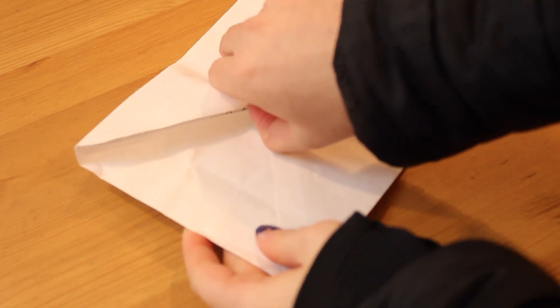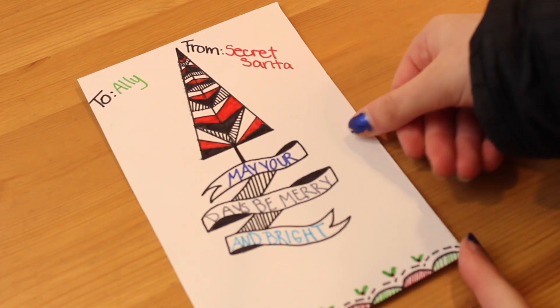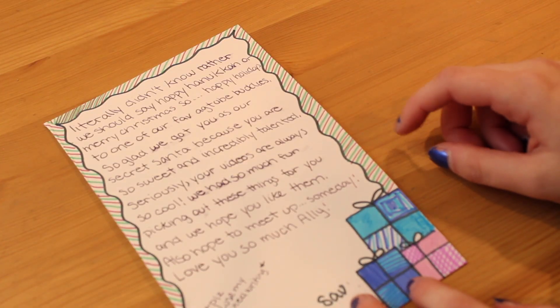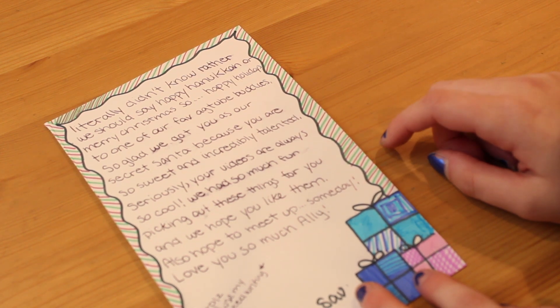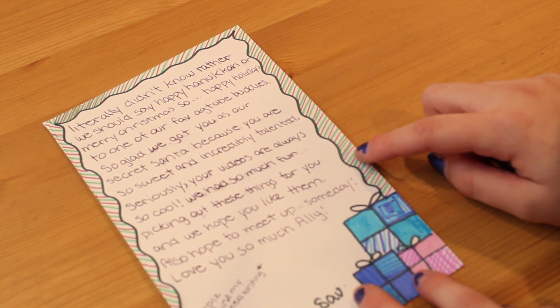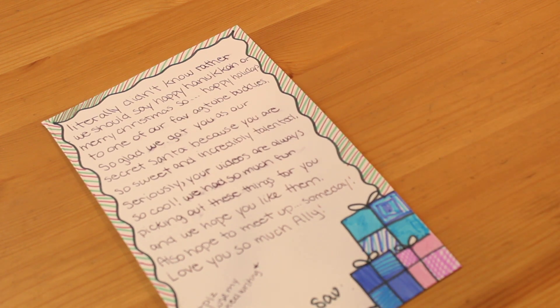So finally I'm going to be opening up the card. Make sure to comment below who you guys think it's from. It says: 'To Allie from your secret Santa, may your days be merry and bright. Literally didn't know whether we should say happy Hanukkah or Merry Christmas, so happy holidays to one of our fave AG tube buddies. I'm so glad we got you as our secret Santa because you are so sweet and incredibly talented. Seriously, your videos are always so cool. We had so much fun picking out these things for you and we hope you like them. Also hope to meet up someday. Love you Allie. Please excuse my crooked writing. XOXO, Ella, Sav, and Olivia.' And that's Dollyland!